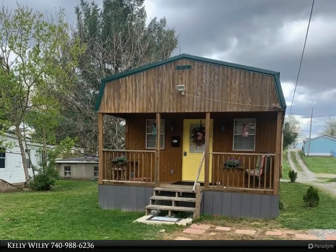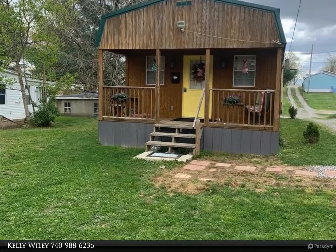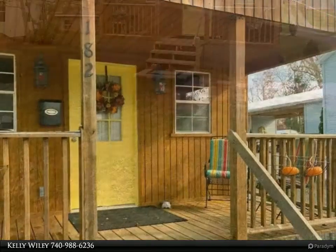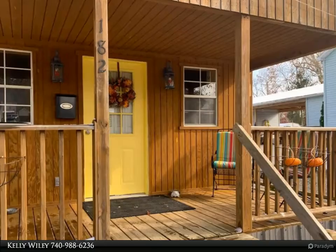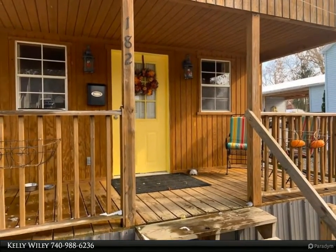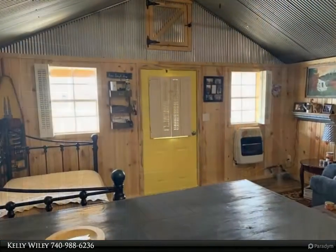This Kelly Wiley Realty property video is presented by Kelly Wiley. It's all the rage — a super cute tiny house in town. This home has been completely redone inside with added insulation, pine wood walls, metal ceilings, new kitchen and bathroom.